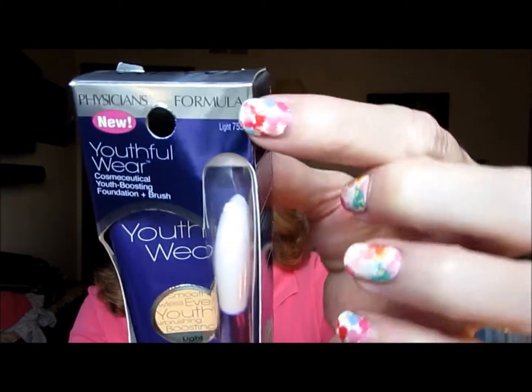This is also from Physician's Formula, Youthful Wear. It looks a little thicker and it says Youthful Wear — it's new, velvet feel, flawless coverage. The color is light. It's teeny tiny print again, but this time I wore my glasses into the store so I could read it. It says Youthful Wear Cosmic Cuticle Youth Boosting Foundation and Brush. I don't like the brush, but that's beside the point.